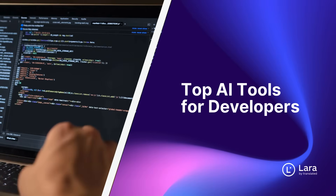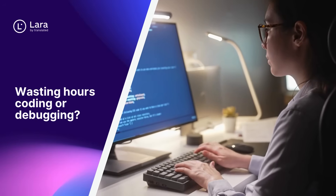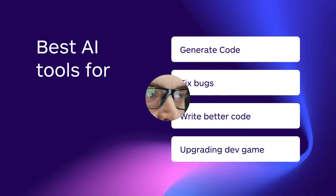Top AI tools for developers. Still wasting hours writing boilerplate code, debugging, or searching Stack Overflow? Level up your workflow with these AI tools built for developers. From auto-generating code to fixing bugs and writing better documentation, these AI tools will seriously upgrade your dev game.